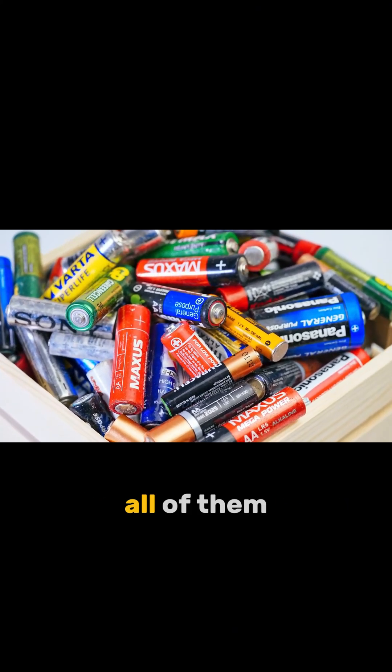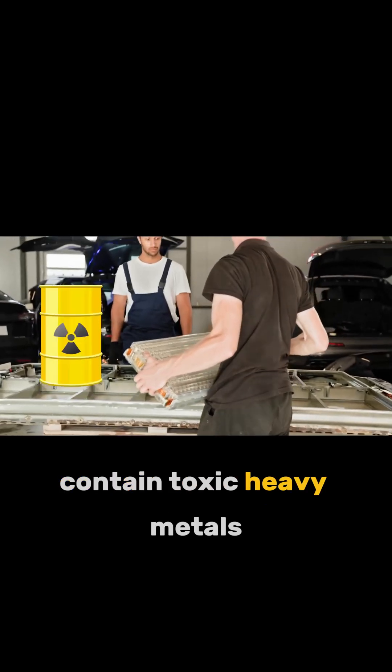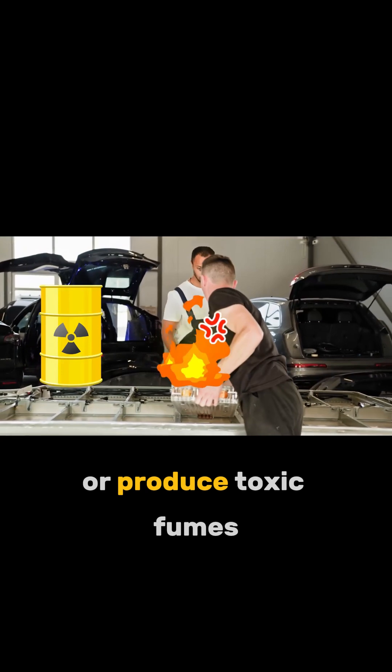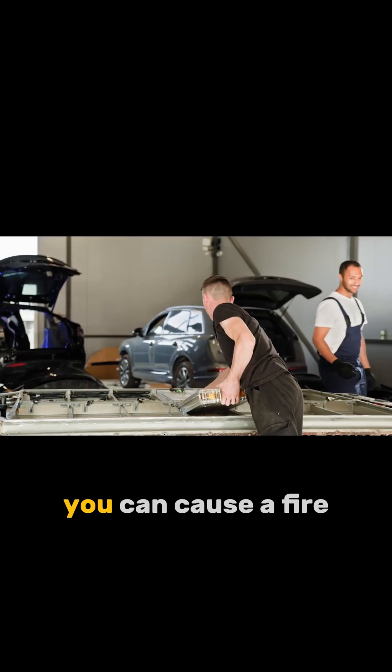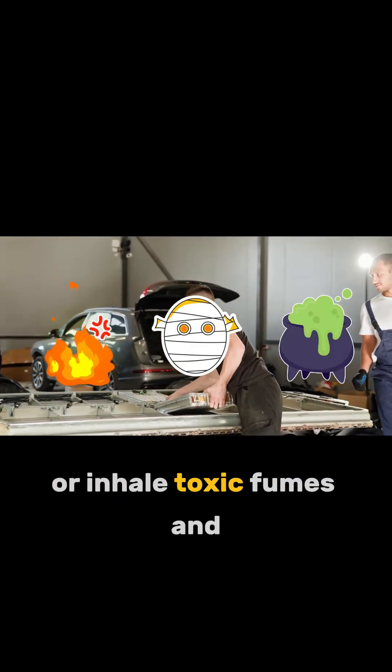But if you ask me, all of them can be pretty dangerous. These batteries contain toxic heavy metals, have very flammable electrolyte, or produce toxic fumes. If you don't really, really know what you're doing, you can cause a fire, get a chemical burn, or inhale toxic fumes.